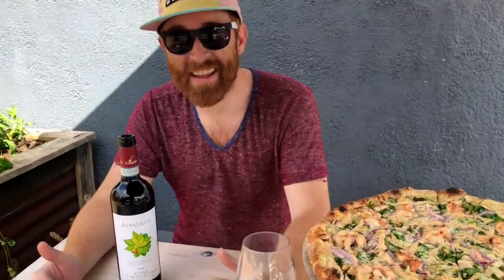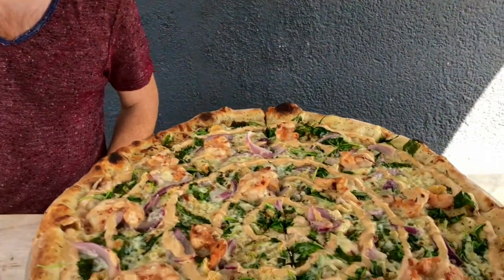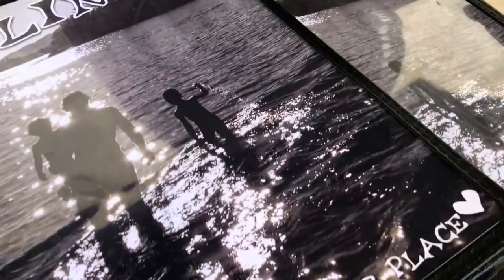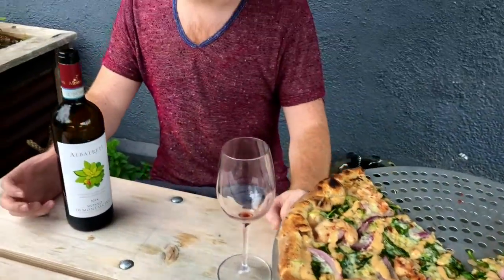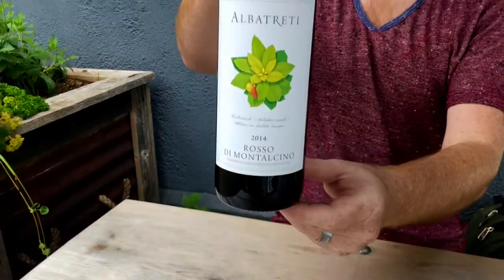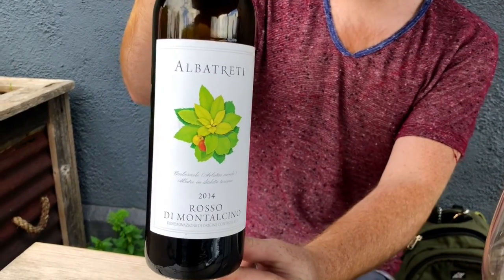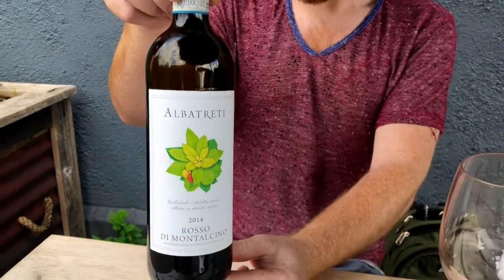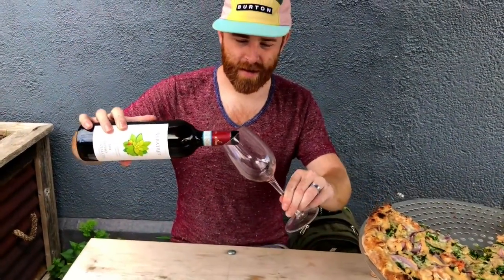Welcome to the Ginger Vintner. Today we're at Folino's in Burlington checking out this beautiful Albatretti. Chill reviews for chill people. Today we're looking at this wine from Italy, from the Montalcino region — just south of Chianti — Sangiovese, the same grape you'll find in your Chiantis. It's from Albatretti, an organic biodynamic producer.